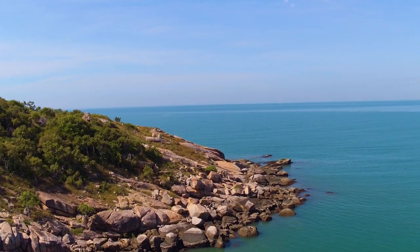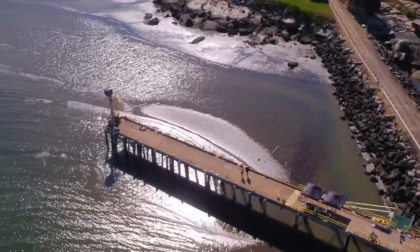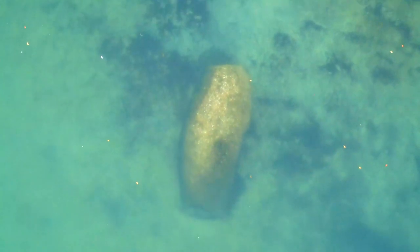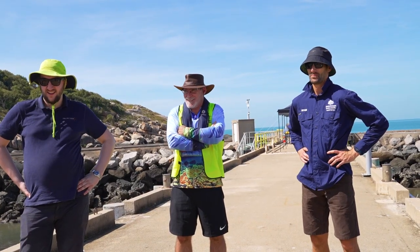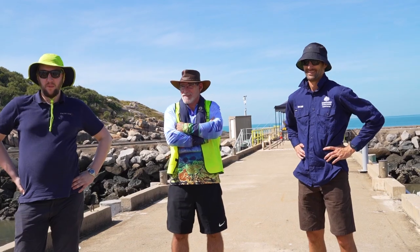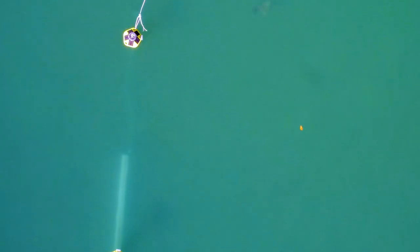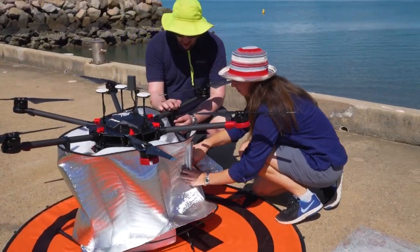Geoscience Australia's Positioning Australia program has developed an open-source GNSS positioning toolkit known as GNAN. Using GNAN, Geoscience Australia is delivering real-time, no-cost access to centimetre level positioning. GNAN unlocks the capability to harness and analyse GNSS data in real-time to support the development and integration of precise positioning solutions for industry.